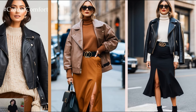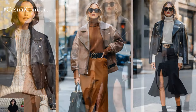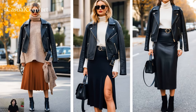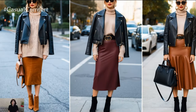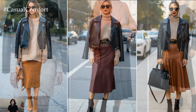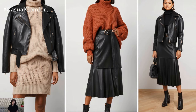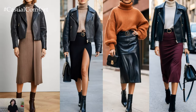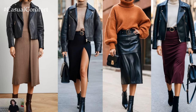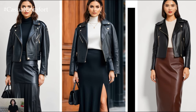Layering is key in fall, and a leather jacket and midi skirt combo offers the perfect canvas to get creative. Throw on a cozy, oversized sweater over the top of your midi skirt and finish off the look with your jacket for an effortlessly chic layered look. Or, swap the sweater for a simple turtleneck and add a statement belt at the waist to emphasize your figure and bring a more tailored feel to the outfit. Don't forget to accessorize — a chunky scarf, statement earrings, or a sleek handbag can complete the ensemble, making it uniquely yours.